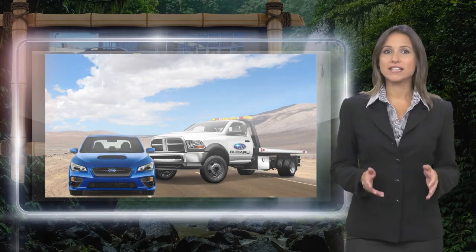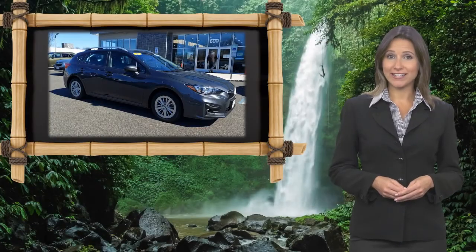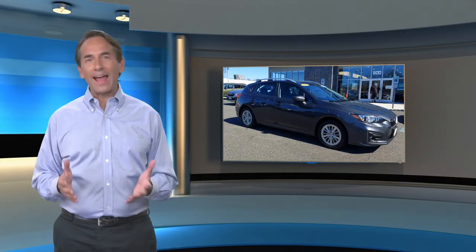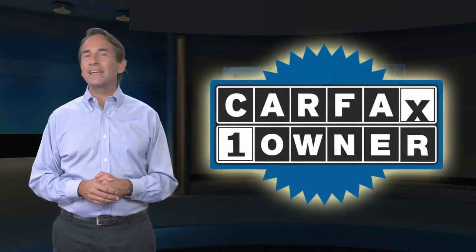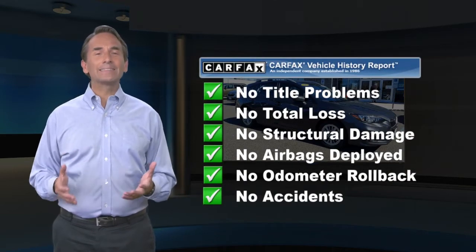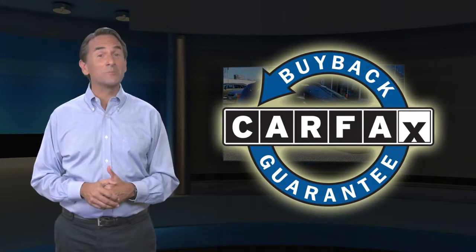Subaru Certified Pre-Owned Vehicles, ready for new adventures. Feel confident in this Carfax Verified One Owner Vehicle with a Carfax Vehicle History Report. Find this complimentary Carfax Vehicle History Report online or contact the dealership. This vehicle qualifies for the Carfax Buyback Guarantee.